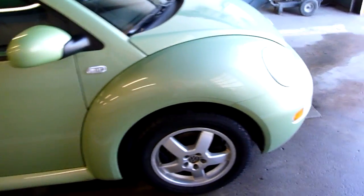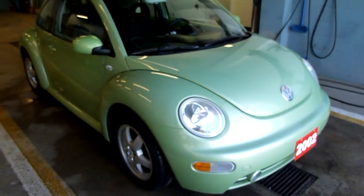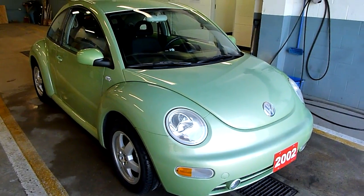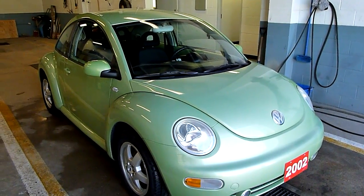If you are interested, the number here is 519-507-1471. And this is Noah for Benic Auto Sales. You have yourselves a great day.